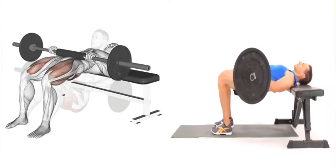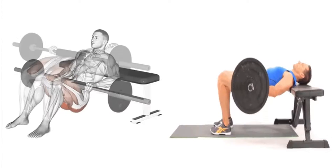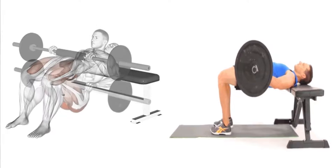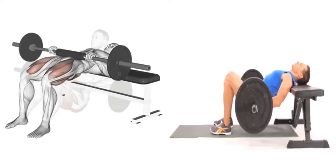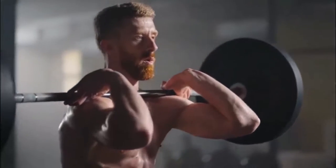How to do them: lie with your upper back resting on a bench and your feet flat on the floor in front of you. Rest the barbell on the crease of your hips and raise your hips until your body forms a straight line from your shoulders to your knees. Hold for a count and then slowly return to the starting position.